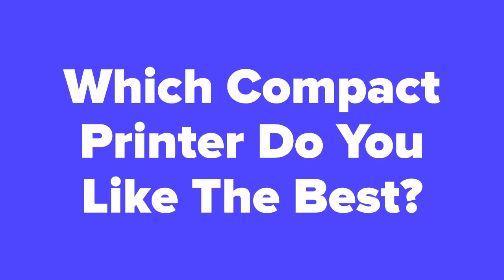Let us know in the comments which printer you liked best out of these five. Don't forget to subscribe to our channel if you aren't already, and check out the next slide for related videos, or visit our videos page to see hundreds more videos just like this one.